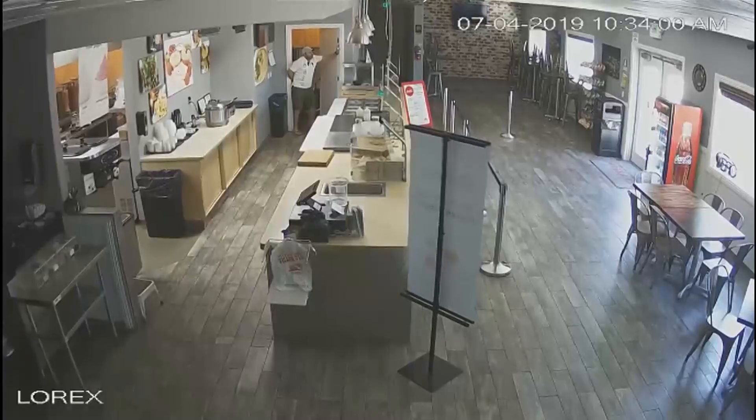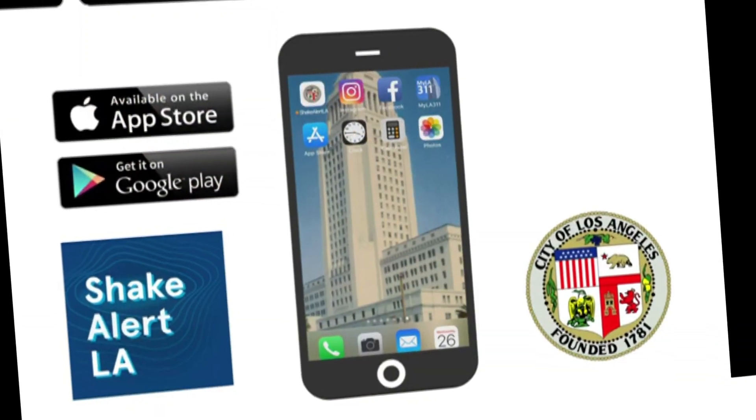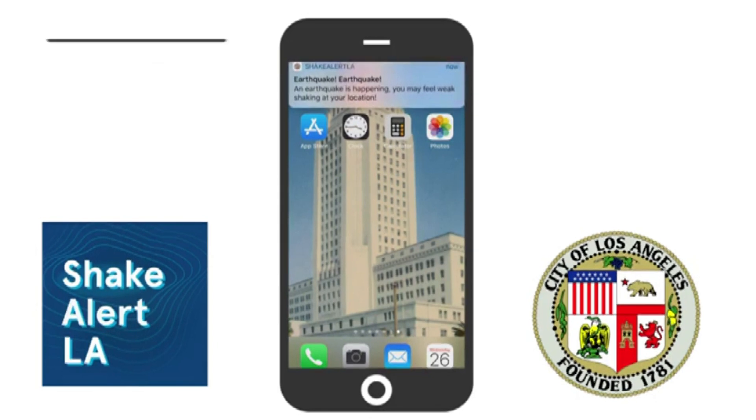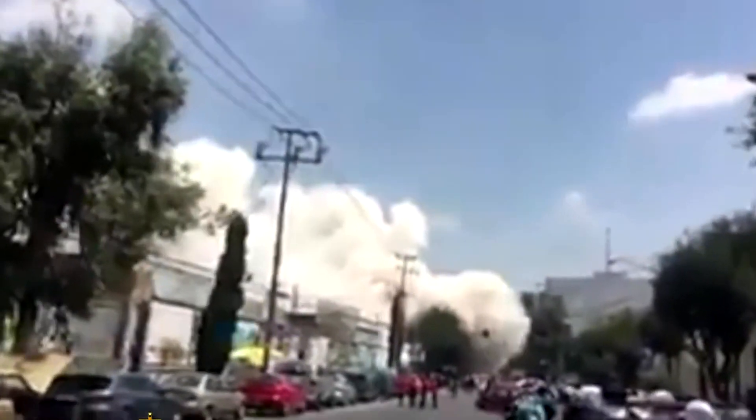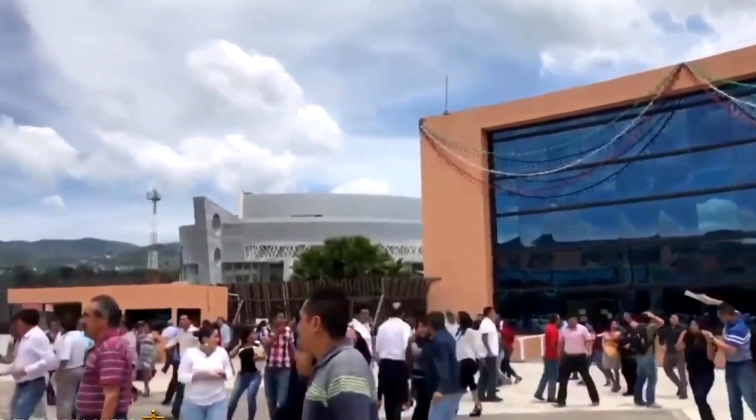If you live in or visit Los Angeles County, you can download the ShakeAlert app — it's been up and running since January. We're not going to stop the earthquakes; they will occur. But we can make buildings safer and we can make people safer.